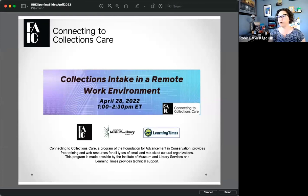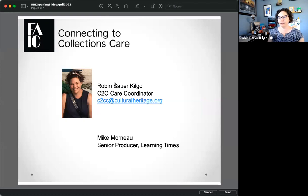You are here today for the webinar Collections Intake in a Remote Work Environment. We'll be running from about 1 o'clock to 2:30 Eastern, so we hope you enjoy the program today. My name is Robin Bauer-Kilgo, and I am the C2C Care Coordinator, and you just saw Mike Morneau, our senior producer at Learning Times. We're here to help with any tech issues you might have, so if you have any comments, feel free to put them in the chat.